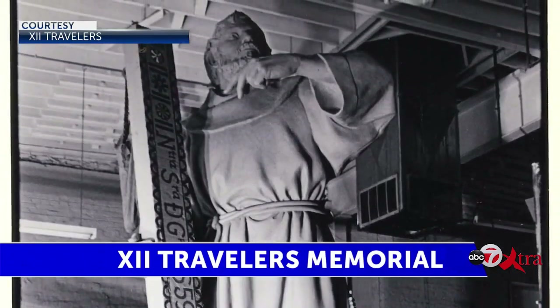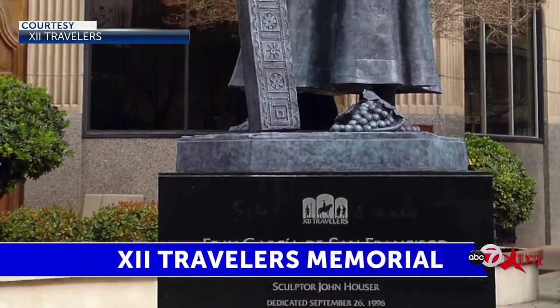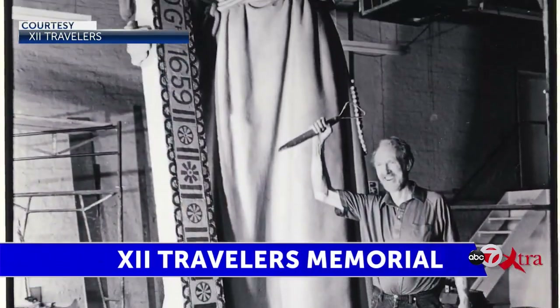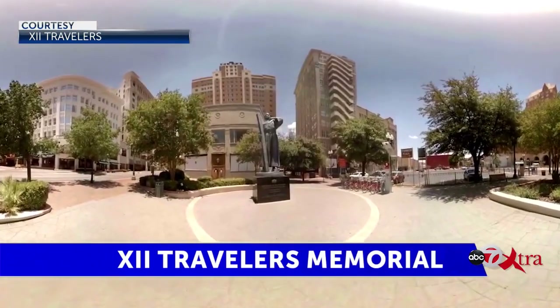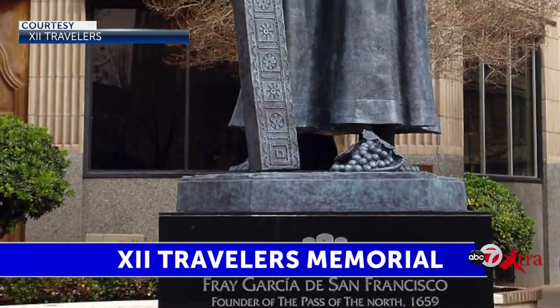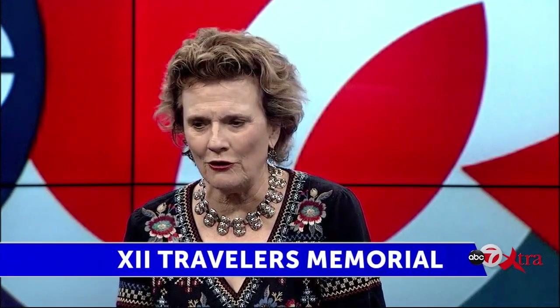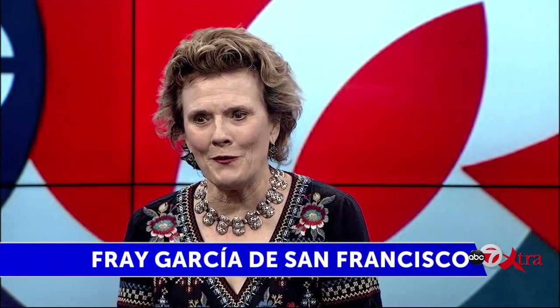There are already three statues installed throughout El Paso. The first one installed was Fry Garcia de San Francisco, placed downtown. Who was he and why was he selected? Fry Garcia de San Francisco was the first builder at the Pass of the North. Tom Lee had done a book on the 12 Travelers and called him the Builder. He constructed, with Monso Indian labor, the Mission of Nuestra Señora de Guadalupe — a beautiful Mudejar, Moorish-influenced mission built of adobe and wood. Fry Garcia came down from New Mexico to work with the Monsos in constructing that mission, located downtown in Pioneer Plaza.